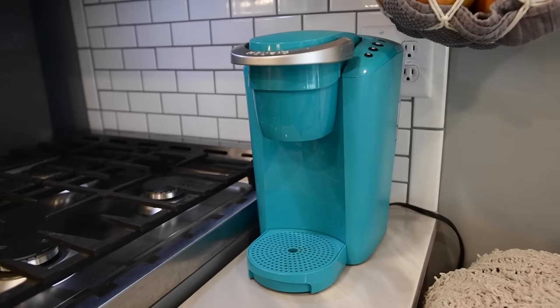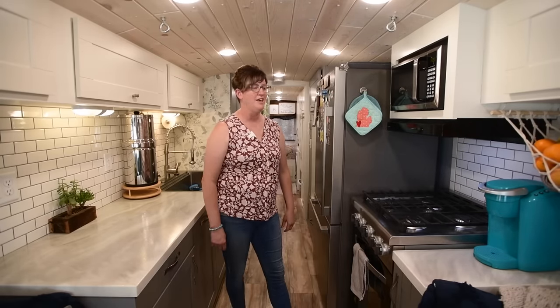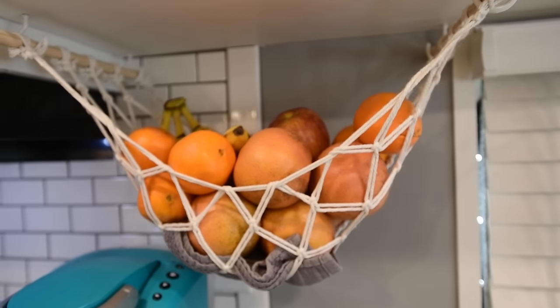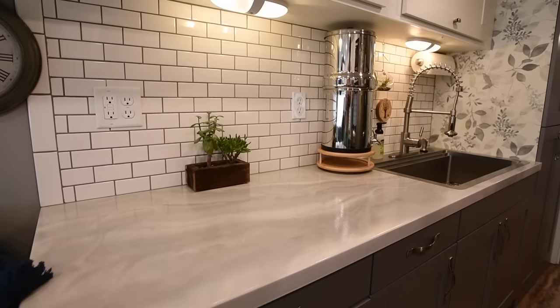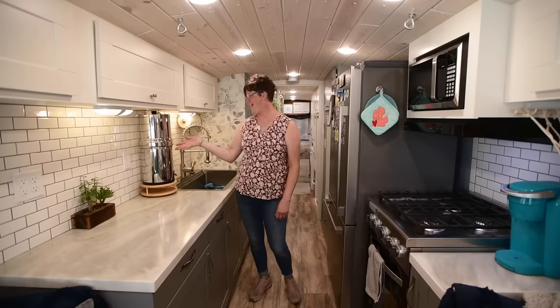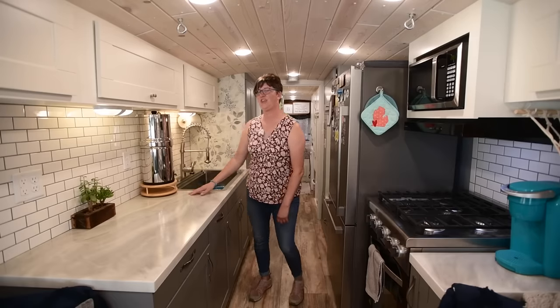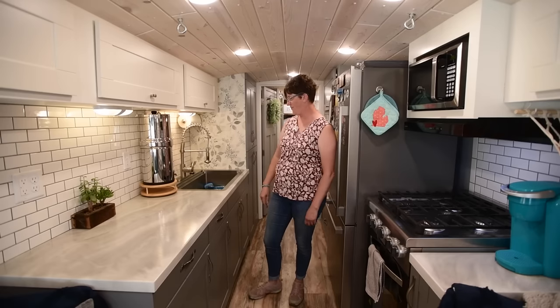We have our Keurig coffee maker for my husband in the morning, and this fruit hammock basket has worked great. I wasn't sure where I was going to put that when we were laying out our countertop space, but the fruit hammock works great. On this side, we have our countertop and our sink. Our sink is a lot bigger than a lot of tiny homes that I've seen, but we wanted it to serve multiple purposes. We have our Berkey water filter, which is wonderful. Where we are parked nine months out of the year, we have super hard water, and this works great — our water tastes wonderful going through it.